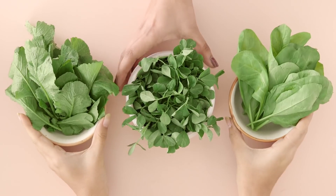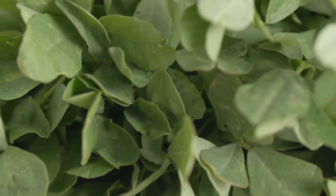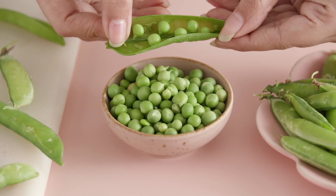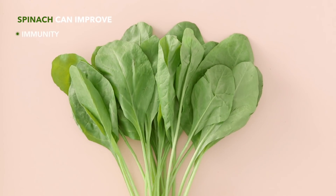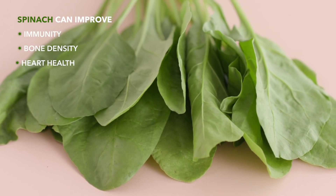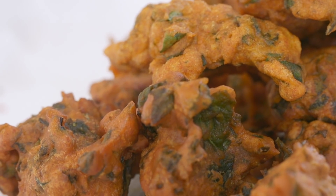Green veggies like spinach, mustard greens or sarsu, fenugreek or methi and green peas are in full bloom in the winters. Spinach not only improves your immunity but also strengthens bones and boosts heart health. Add it to parathas, smoothies, munch on palak paneer or even make some crunchy bhajiyas. Now methi may not be your favourite thing to eat, but it is ridiculously healthy for you.